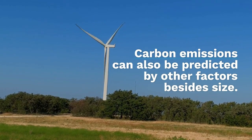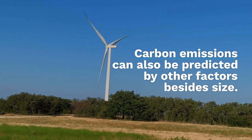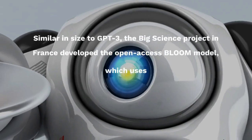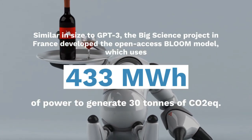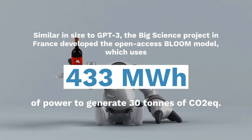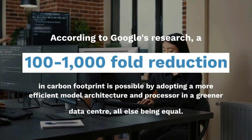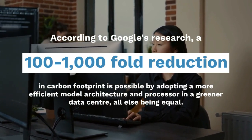For instance, despite being similar in size to GPT-3, the BigScience project in France developed the open-access BLOOM model using 433 megawatt-hours of power. According to Google's research, a 100 to 1,000-fold reduction in carbon footprint is possible by adopting more efficient model architectures and processing data in greener data centers.